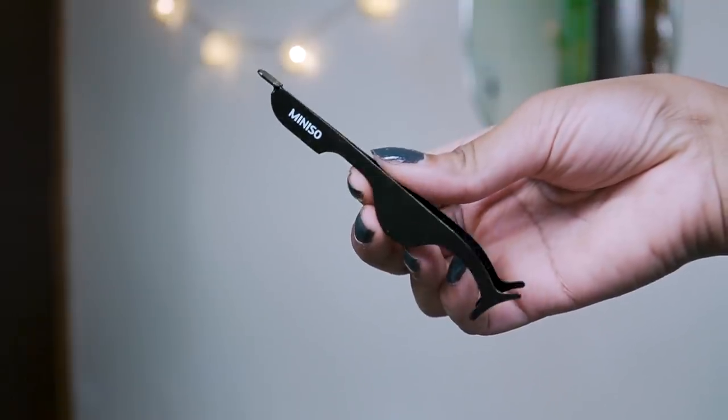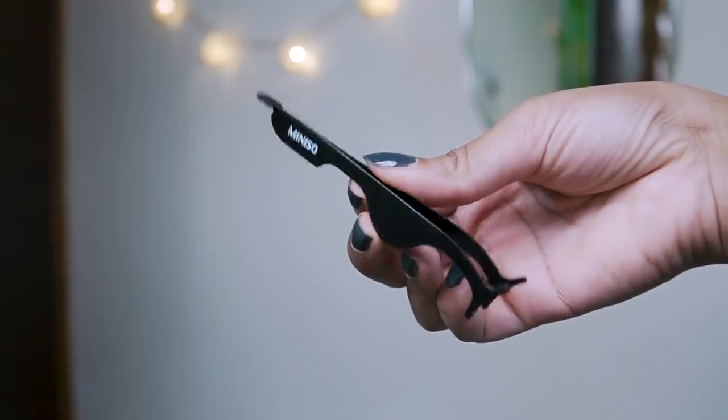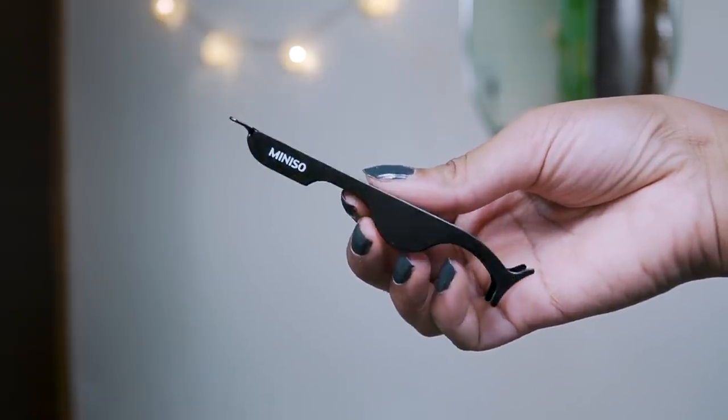Next up I have an eyelash applicator by Miniso — and oh my god, this is a total game changer! It has made my life so easy. Before, it used to take me 20 to 30 minutes just to adjust false eyelashes, but since this came into my life it has saved a lot of time. It's pretty good quality and I expect it to last me a very long time.